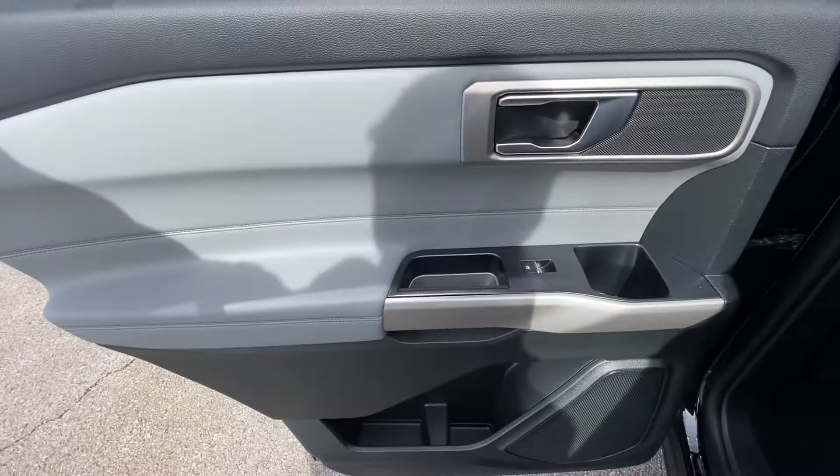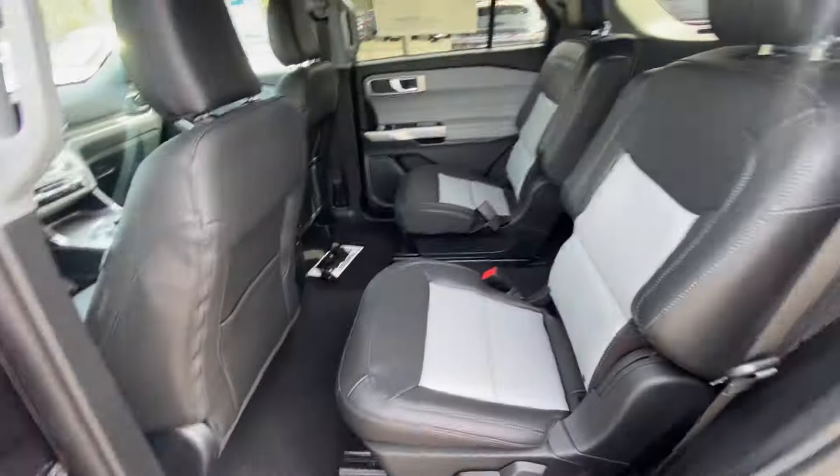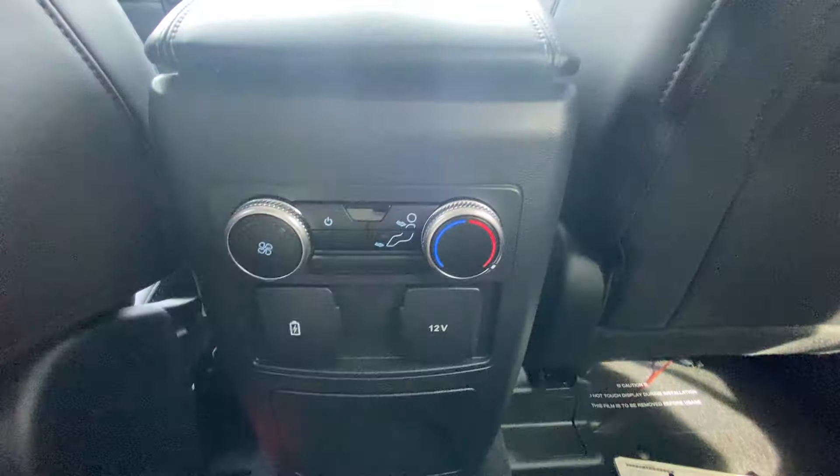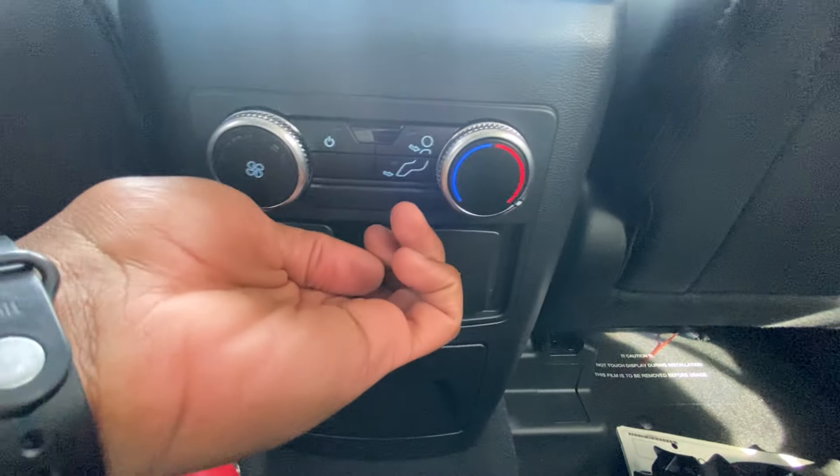We're going to check out the rear seat room. A big shout out to Ford Lincoln of Franklin for allowing me to review this Explorer today — I'll leave a link below in the description. Back here, we have seat back pockets on both sides, rear AC controls are there.